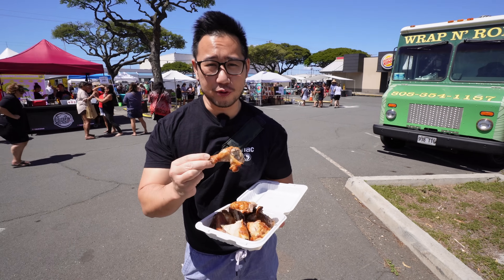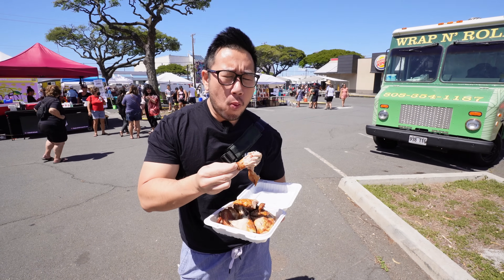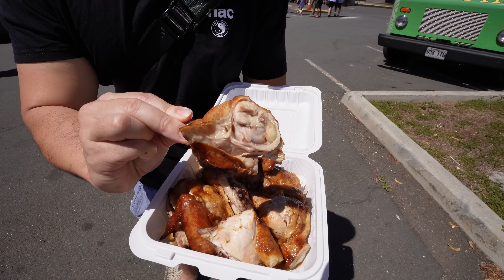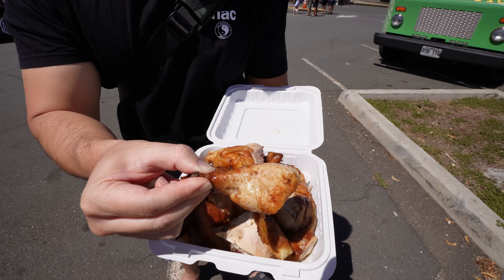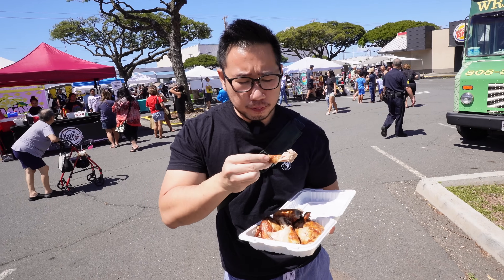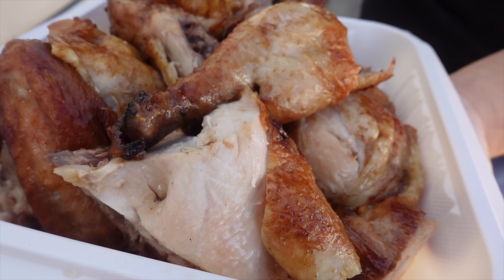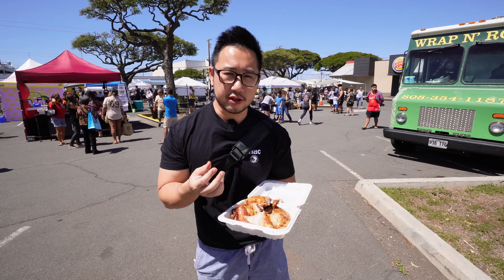First bite of the day, Foodie Ohana. Mmm! Oh my god! Very nicely seasoned, not overly salty. The sauce is a soy-based marinade — it's lightly sweet, not too salty. Mmm! This is finger-licking good. It doesn't look like there's any dry rub on here; it's more like a marinade type of seasoning.